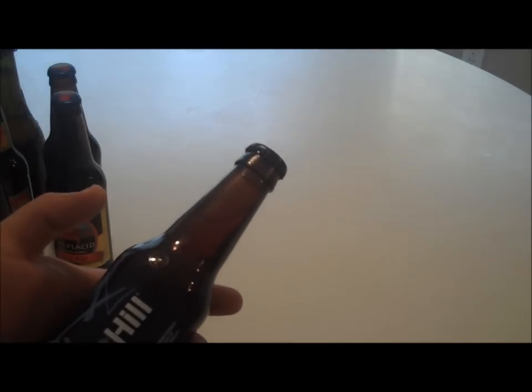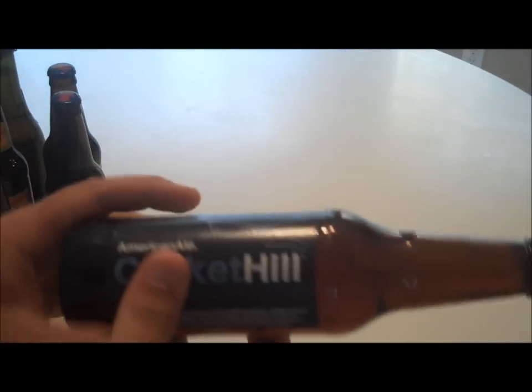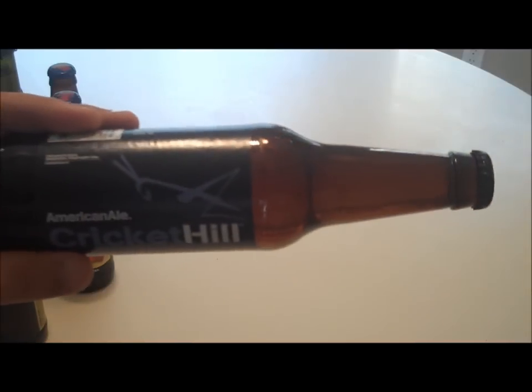Let it breathe — see what we got here. Cricket Hill American Ale. It kind of only gives you the impression of Cricket Hill American Ale. Didn't somebody sell their recipe to Budweiser?